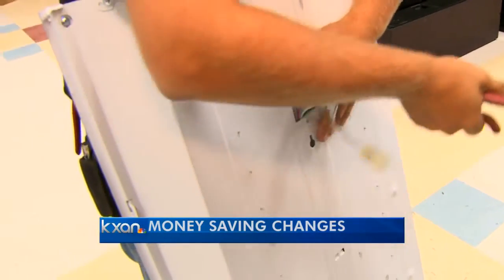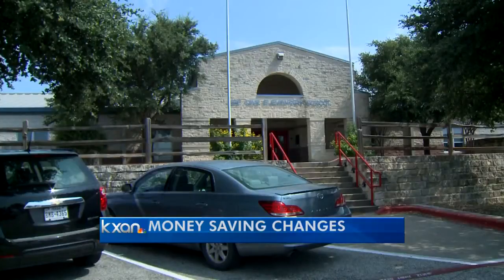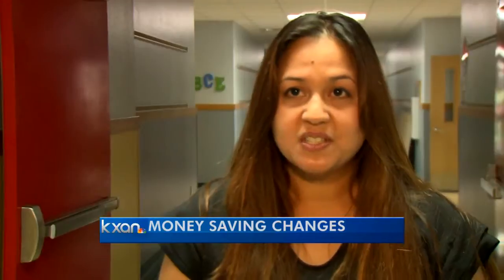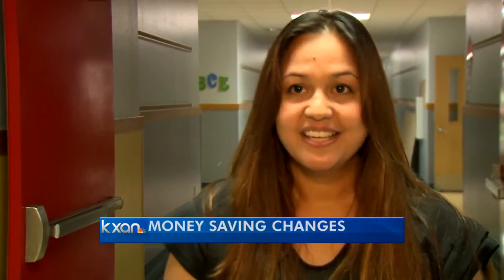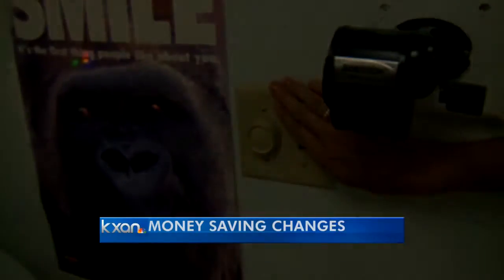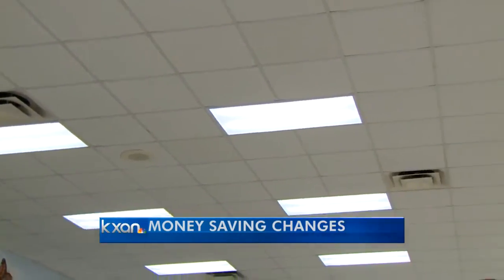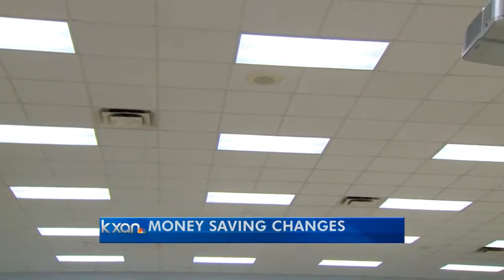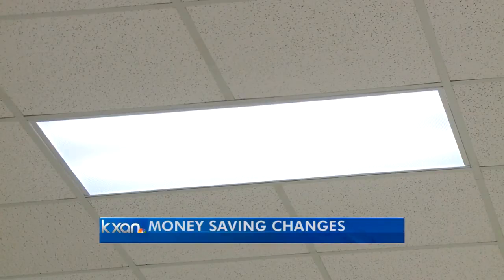What better place for a testing ground than a school? For a principal of the campus, when you hear that right before school starts you're going to get retrofitted, it can be a little scary. But now that the work is done, Bee Cave Elementary is excited to see everything in a whole new light. Instead of fluorescent tubes, they are actually LED lights — every bulb is brand new, inside and out.